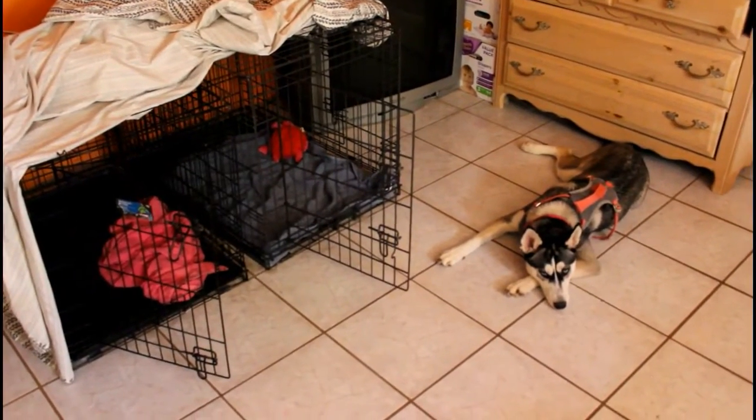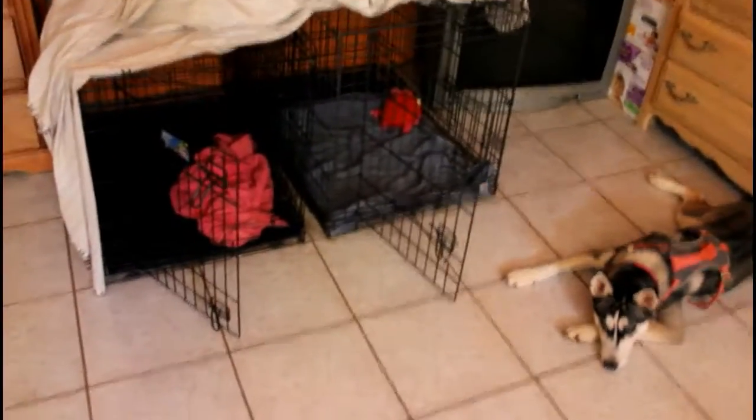Your dogs will be fully crate trained in no time. This is how our dogs are now at six months old.